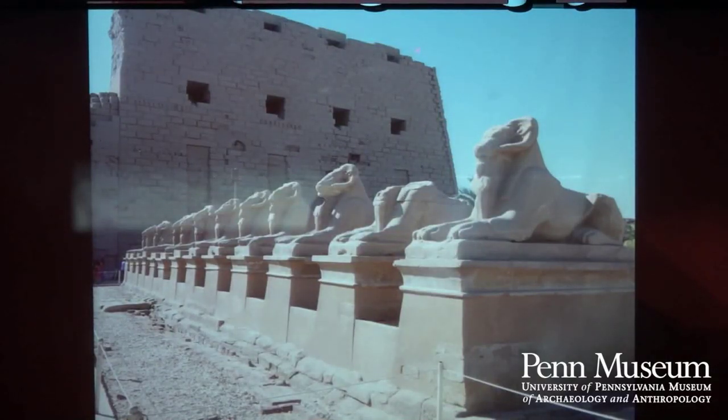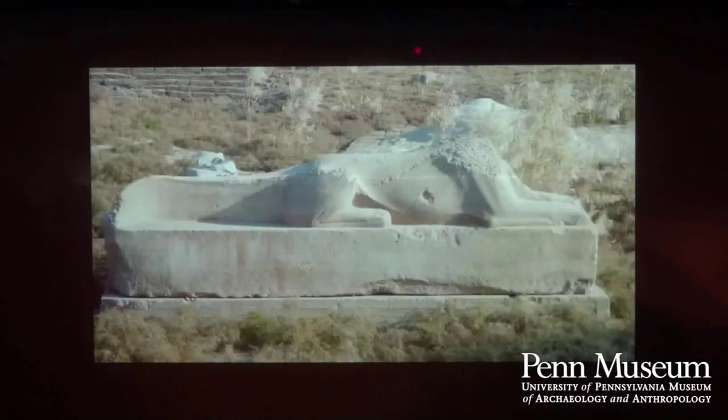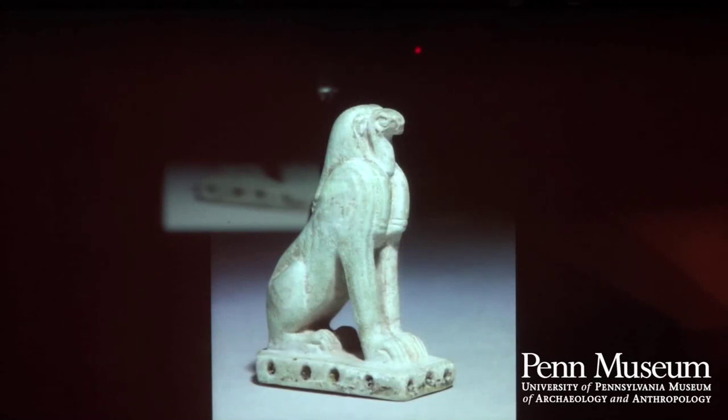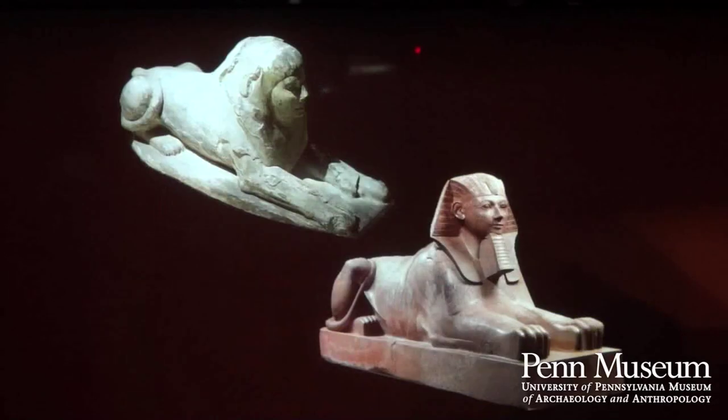In front of temples we would often find avenues of Sphinxes — much smaller than the one in our lower Egyptian gallery — protecting the pathways leading up to the temple. We can also find more unusual combinations. We have a somewhat damaged example of a crocodile Sphinx, which probably represented the god Sobek, who appeared in crocodile form. And here is an example of a seated snake Sphinx, which is not easy to say.